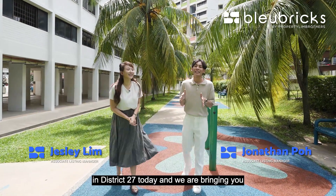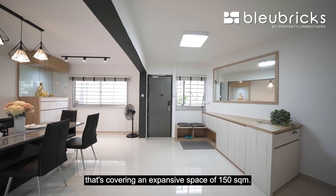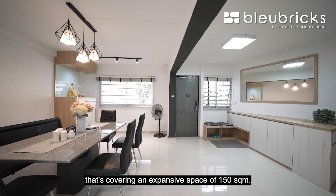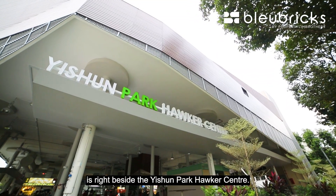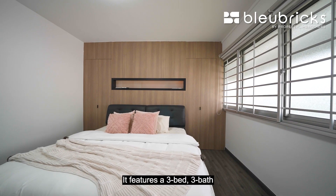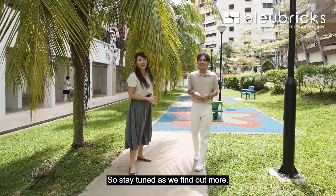Blue Bricks and Property Lim Brothers are back in District 27 today, bringing you to see an executive maisonette covering an expansive space of 150 square meters. This beautifully renovated EM is right beside the Yishun Park Hawker Center. It features three bedrooms, three bathrooms, and is close to lots of amenities. Stay tuned as we find out more.